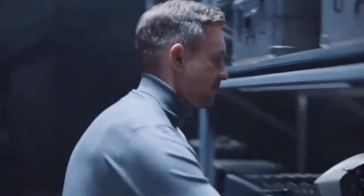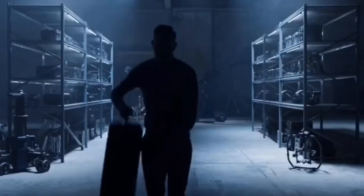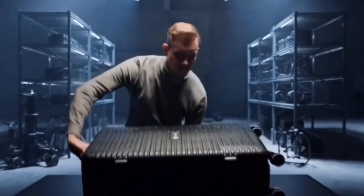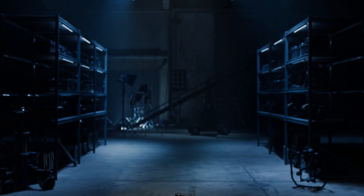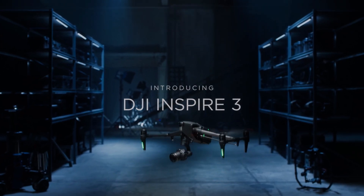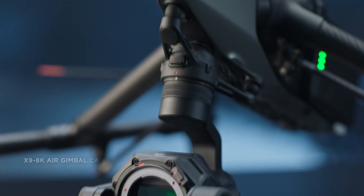DJI, the world's leading drone manufacturer, has announced its latest model, the DJI Inspire 3, in 2023. This new model is an upgrade from its predecessor, the DJI Inspire 2, with significant improvements in both the drone itself and the camera technology.